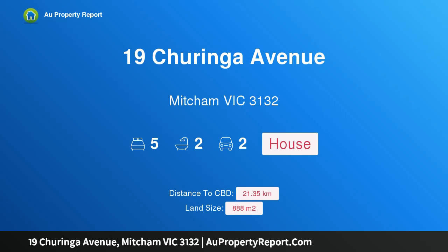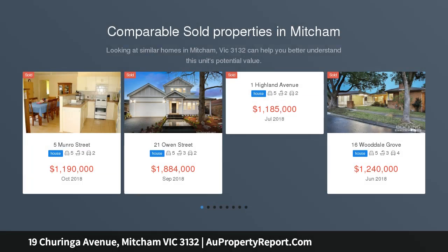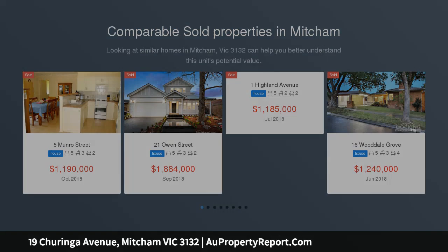Hi, I am glad to introduce property 19 Turinga Avenue, Michigan Victoria 3132, a home that'll impress. Auction $1,150,000 to $1,200,000 — there's much to fall in love with here.